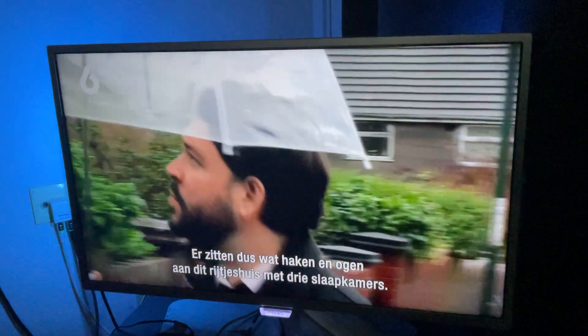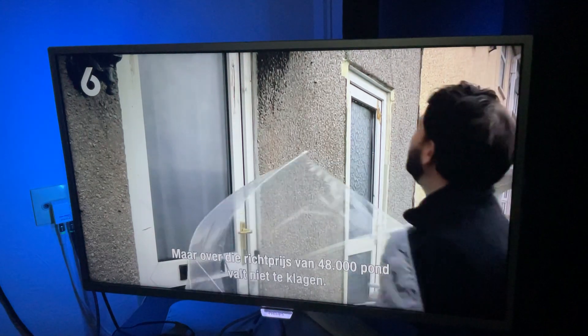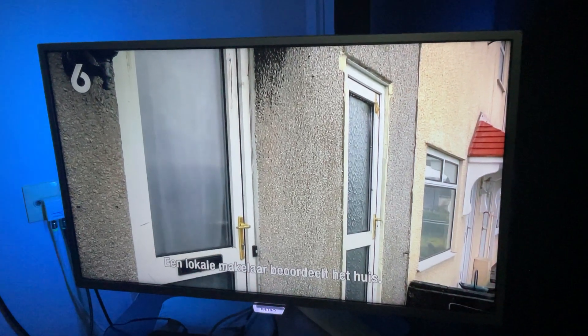So, a couple of caveats with this concrete-built three-bed mid-terrace. But still, you can't complain about that £48,000 guide price, can you? Let's see what a local estate agent thinks of the place.